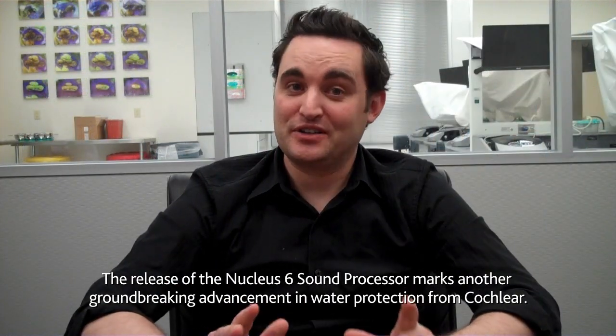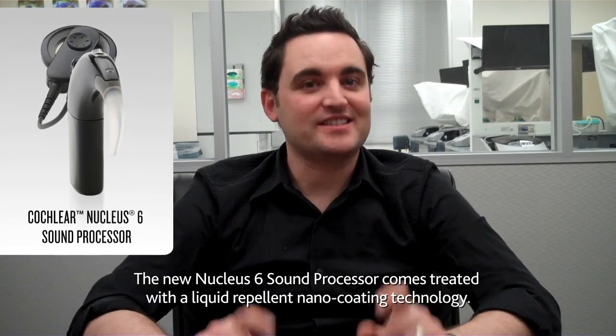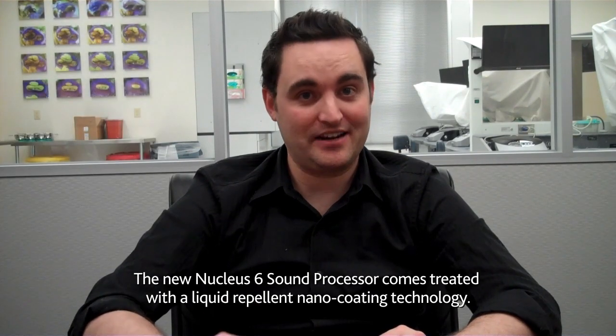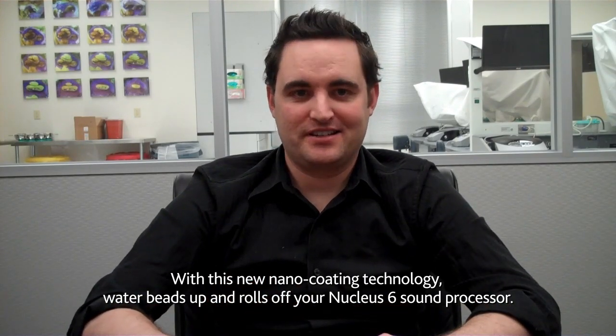The release of the Nucleus 6 sound processor marks another groundbreaking advancement in water protection from Cochlear. The Nucleus 6 sound processor comes treated with a liquid repellent nano coating technology. With this new nano coating, water beads up and rolls off your Nucleus 6 sound processor.